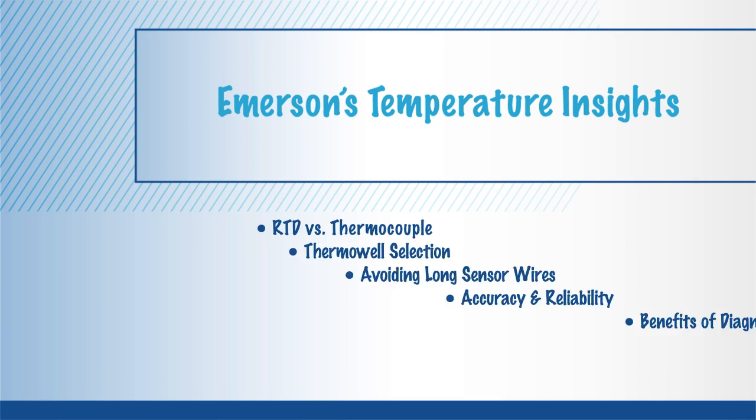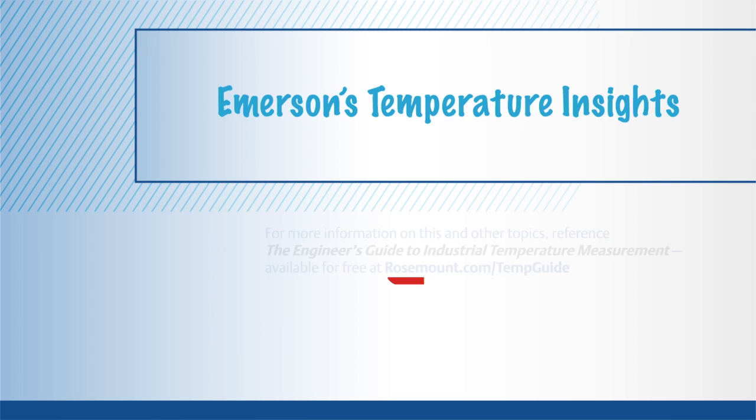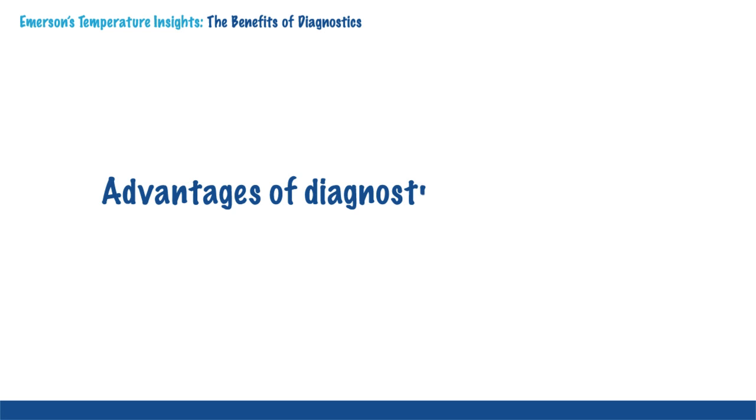Emerson's Temperature Insights is a series of brief training presentations to help engineers gain a better understanding of temperature measurement. All Temperature Insights are based upon the Engineer's Guide to Industrial Temperature Measurement, a go-to guide from Emerson Process Management. The focus of today's Temperature Insights covers the advantages of diagnostics for processors.